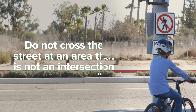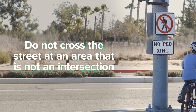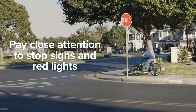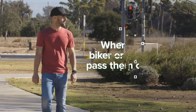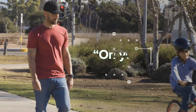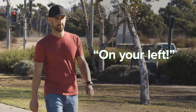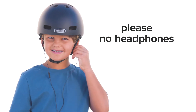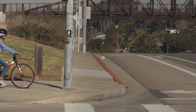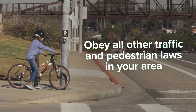Do not cross the street at an area that is not an intersection. Pay close attention to stop signs and red lights — you're expected to follow the same rules as drivers. When passing a biker or a pedestrian, pass them on their left while calling out 'on your left' as you approach. You'll want to hear noises from cars, pedestrians, and other bikes, so please, no headphones. Obey all other traffic and pedestrian laws in your area.